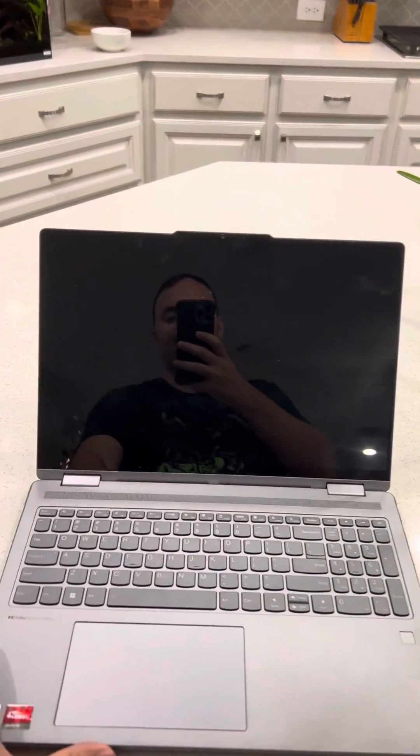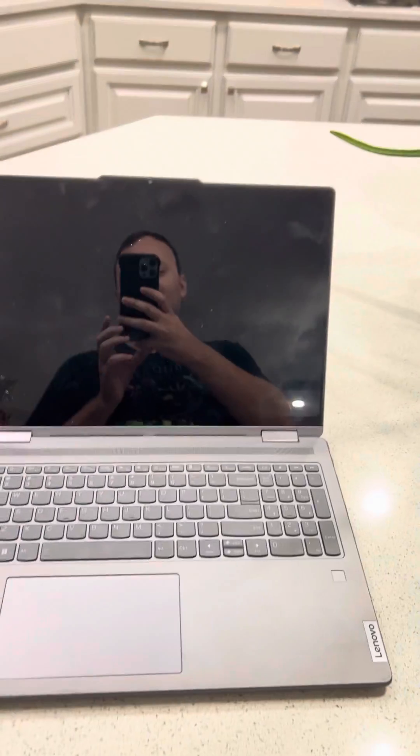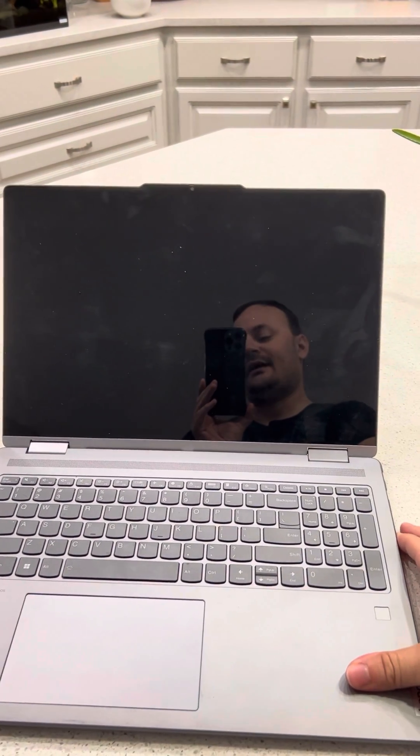I just had this laptop come to me from a user. She says that when you turn it on, it goes to the loading screen and then just turns black, which apparently is a common issue with this laptop.